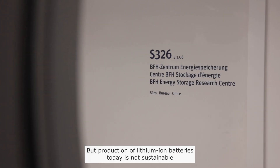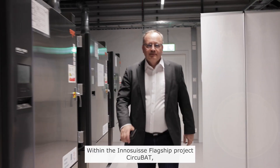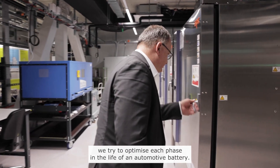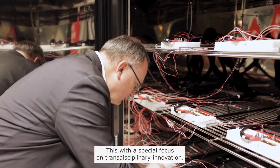But the production of lithium-ion batteries today is not sustainable and relies on critical materials as well as sources. Within the InnoSwiss flagship project CECUBOT, we try to optimize each phase in the life of an automotive battery, with a special focus on transdisciplinary innovation.